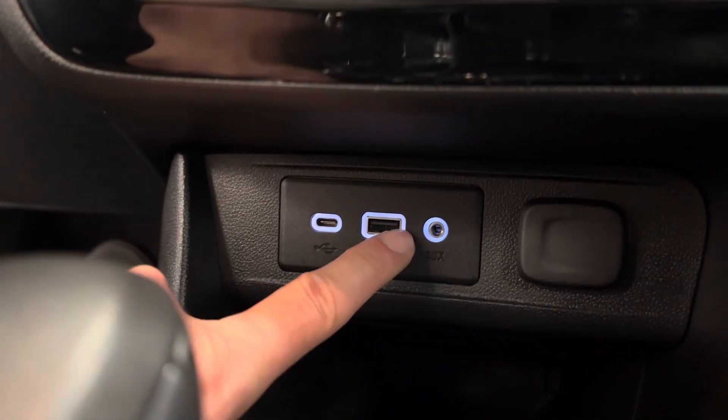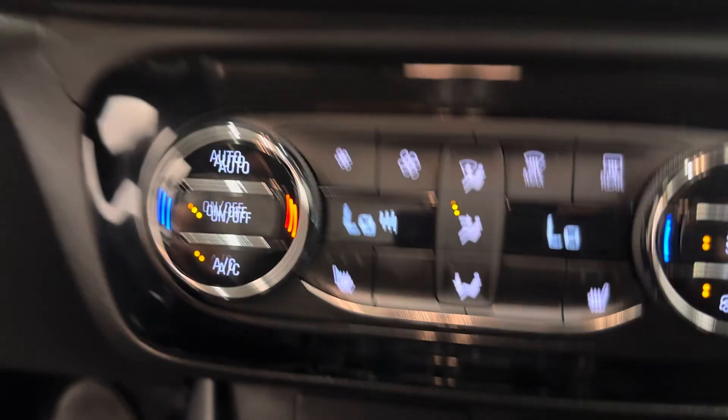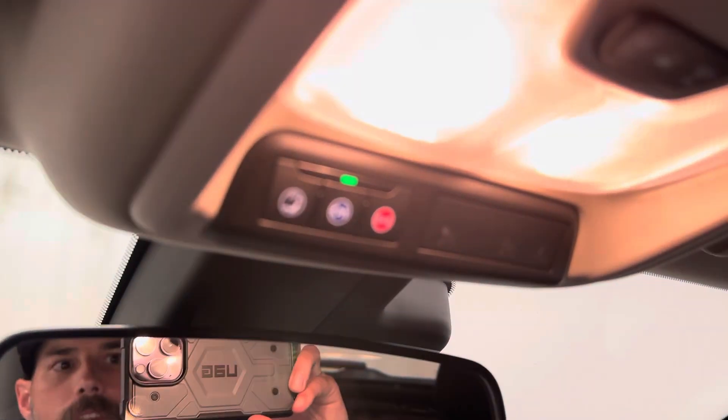It's got a USB-C, USB port, and a 3.5mm jack. Vehicle comes with OnStar.